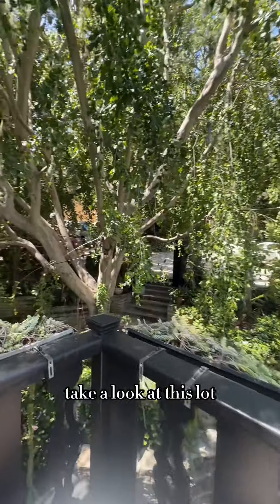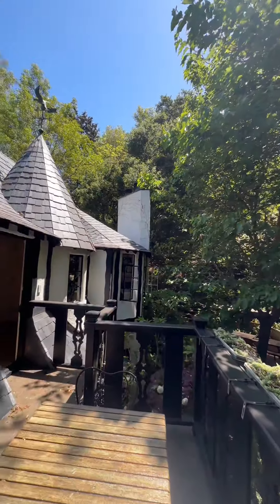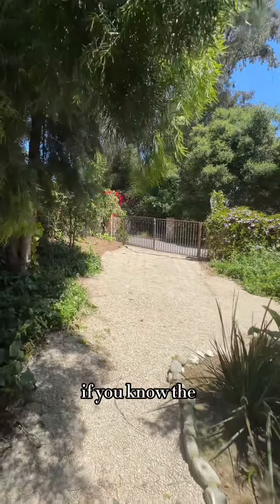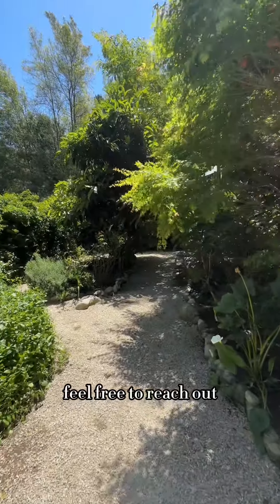Take a look at this lot — beautiful mature trees and lush greenery throughout. The outdoor space on this house continues down this pebble driveway. If you know the Hollywood Hills, you know it's very rare to get a lot of this size, so if you have any questions, feel free to reach out.